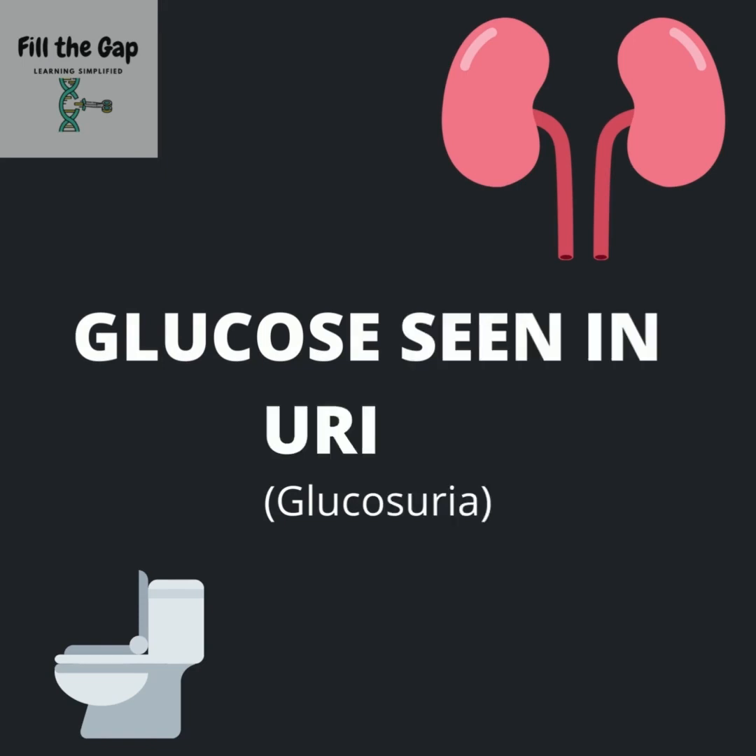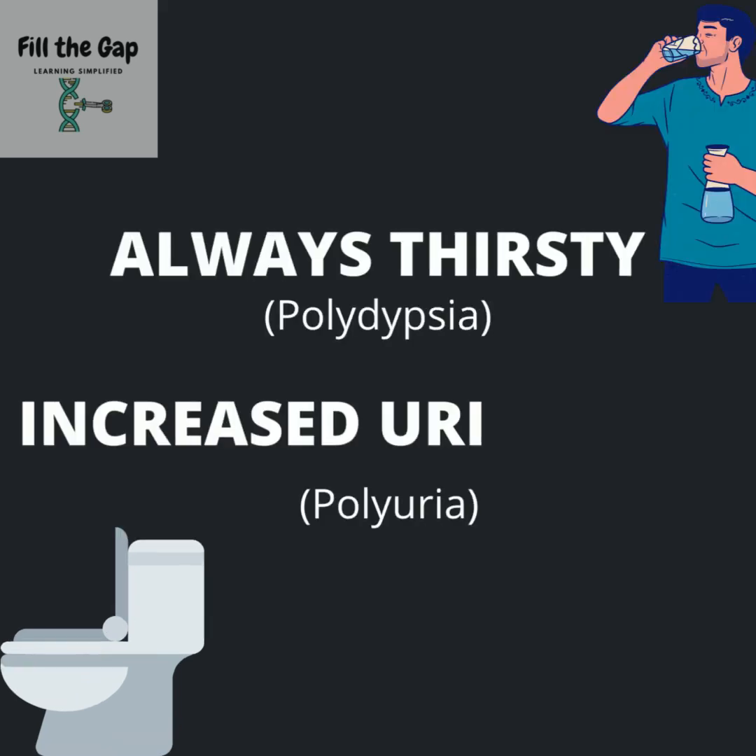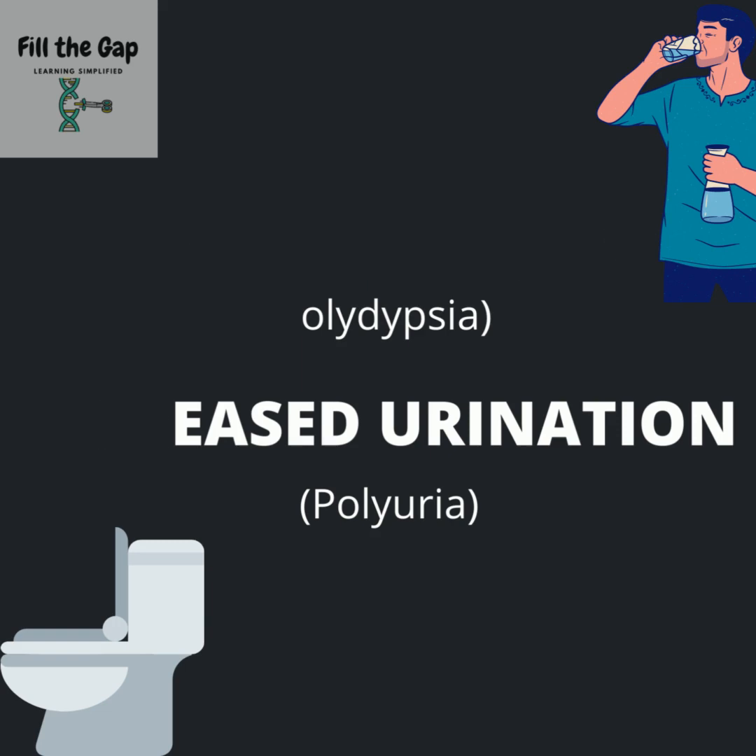Since there is so much glucose in the body, sometimes the kidney cannot fully filter the glucose and it ends up in the urine. You will also find yourself being thirsty all the time and notice an increase in urination.